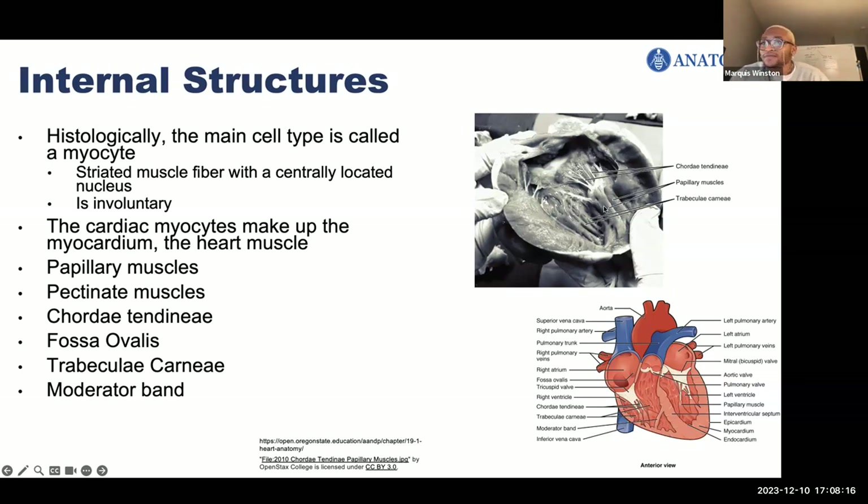The cardiac myocytes make up the myocardium, which is the bulk of the heart. In the picture to the top right, there's a photo of the human heart cut open showing different muscular structures. The papillary muscles extend from the ventricular wall to attach to the leaflets of the atrioventricular valves by fibrous strands of tissue called chordae tendineae. These two structures stabilize the heart valves during systole, which is contraction of the heart.